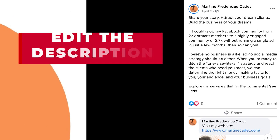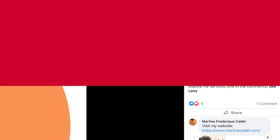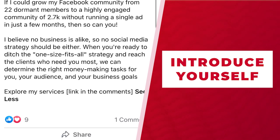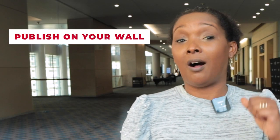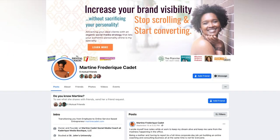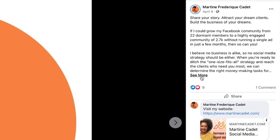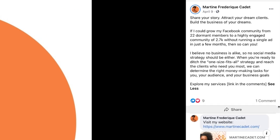Bonus tip! Once you upload your profile picture, take it a step further and edit a description. Add a simple intro about you and what you do — that will not only publish on the wall when you do it the first time, but when your visitors click on that profile picture, they will be able to access the description and get more information about you.